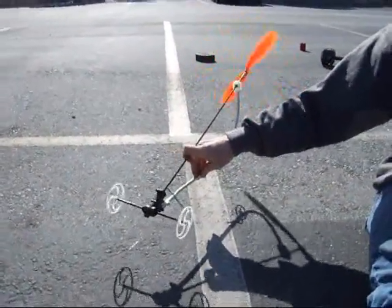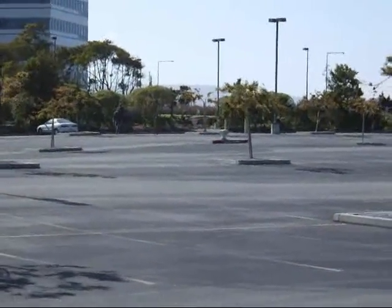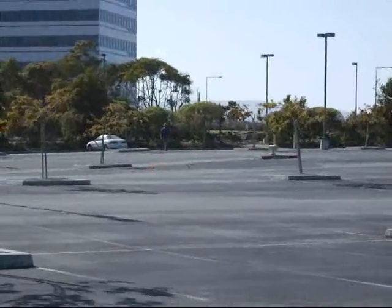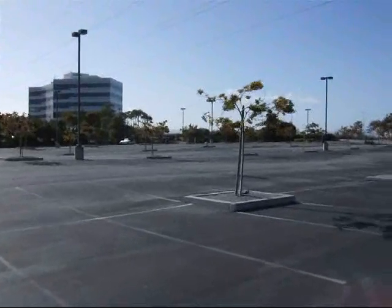We're going to race them one against another, and you can see they are guided by a fishing line. Hard to see them, but they're coming now. The orange one is in the lead — that's the turbine cart. The prop cart overtakes it, and I do some pretty poor filming.